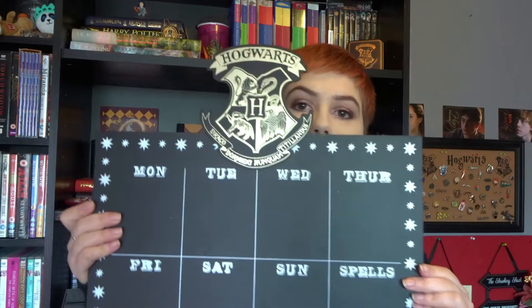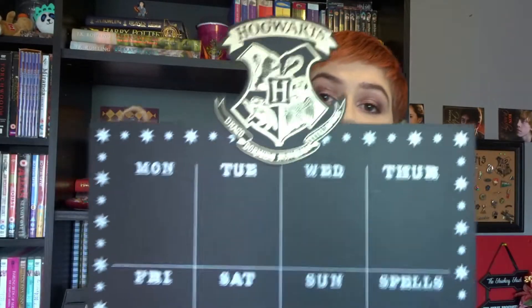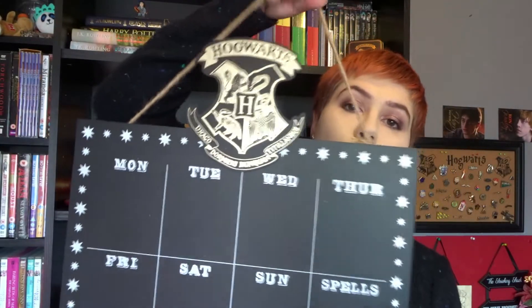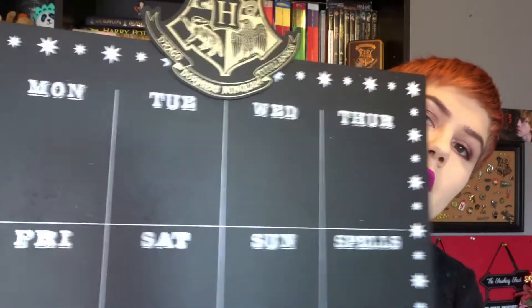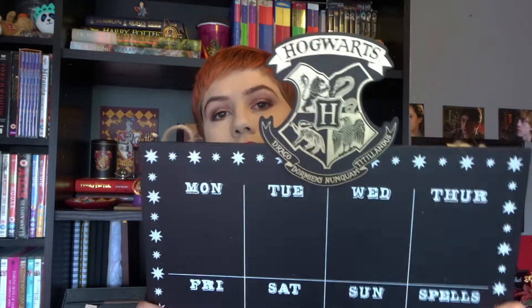The first item I'm going to start with is this blackboard, purely because it doesn't fit in any of the bags so I thought I'd get it out of the way first. This was £6. It comes on a rope to hang it up, and it comes with a couple of pieces of chalk to write on it. It's got the days of the week and then the last one is spells. I just thought this was really nice — it's handy because I'm trying to get organised and I'm way more likely to do something if it's written down in front of me so I get the satisfaction of ticking it off.